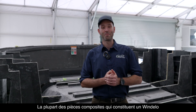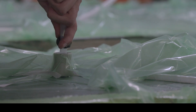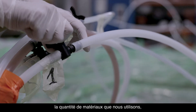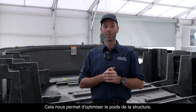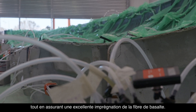Most of the composite parts of every Windelo are made using the infusion process. This technique allows us to precisely control the amount of material we use and the fiber-to-resin ratio. It means we can optimize the weight of the structure while ensuring an excellent impregnation of the basalt fibers.